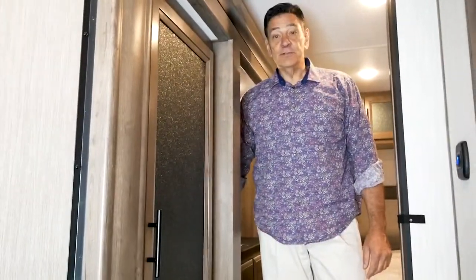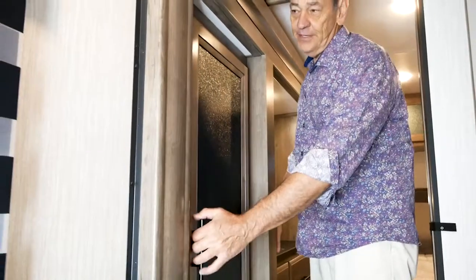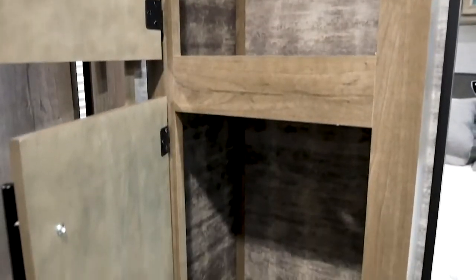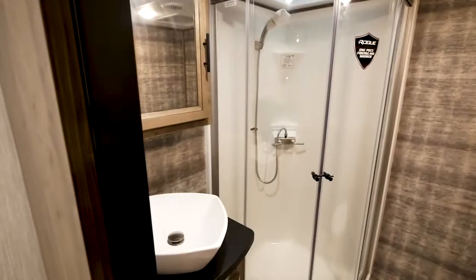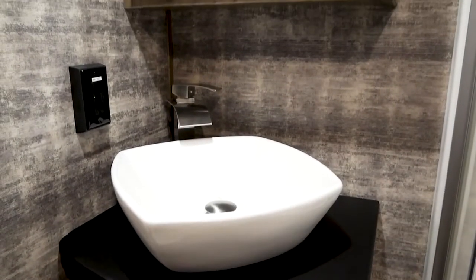Moving up into the master bedroom suite, storage starts even before you get there, with a full wardrobe built right into the slide out. The master bath features a nice three-piece linen closet, fiberglass shower with a glass shower door, and a beautiful pedestal sink with a waterfall faucet.